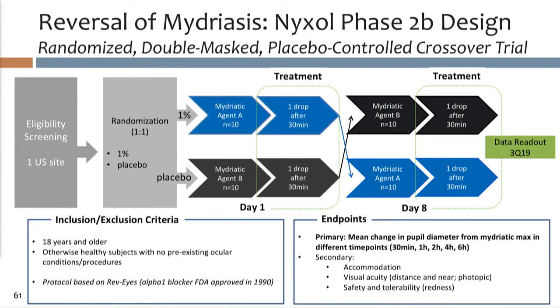The second study is reversal of mydriasis. While not the largest market, there was once an alpha-1 blocker approved — Revise — on the market from 1990 to 1992. We added this as an opportunity for our young but late-stage company to achieve an approval. The trial design mimics information we received via FOIA on Revise: 20 patients in a crossover design — effectively 40 data points — administering the drug 30 minutes after a mydriatic agent, then measuring how quickly pupils return to normal size, along with accommodation and visual acuity, in healthy volunteers.